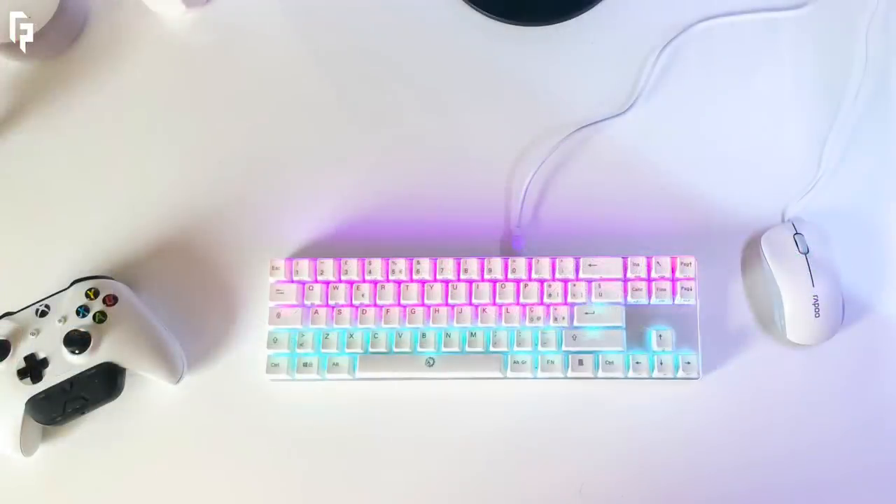As for the peripherals, we have a Drevo Caliber 72 keyboard, with a Rappu wired optical mouse, and the headset is a Razer Kraken V2 Quartz headset.